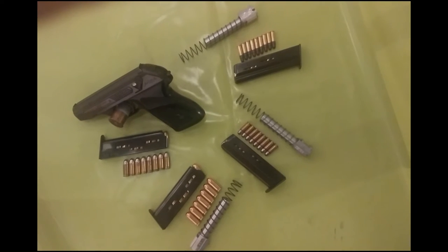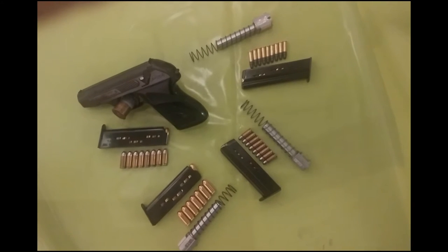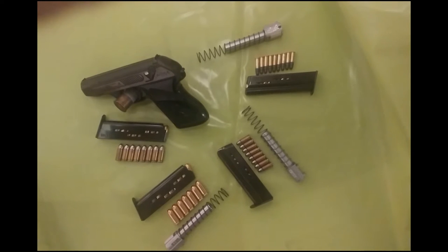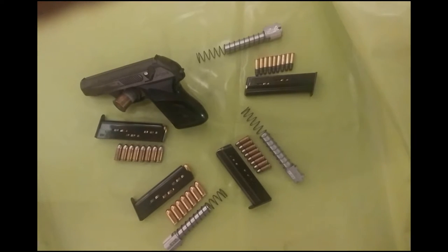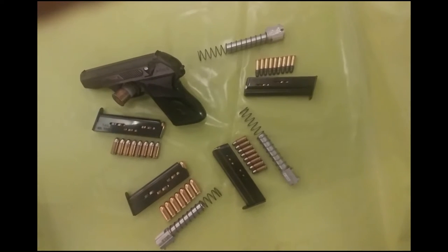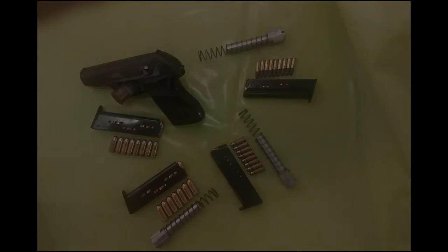It was produced in two variants. The first one had a rifled area around the safety. This part of the slide looked like those from the Mauser HSC, its parent gun, and was primarily offered with brown grips. The second variation, like this one, has a rifled area in a raised stripe at the sides of the slide. Usually the grips were black.